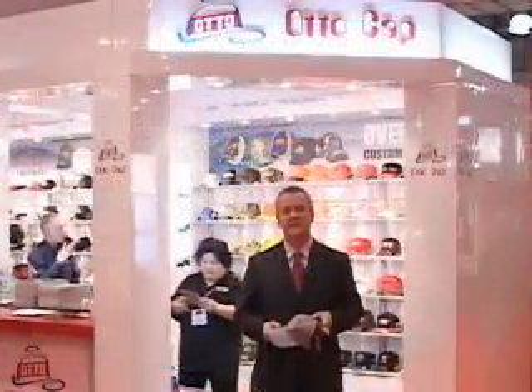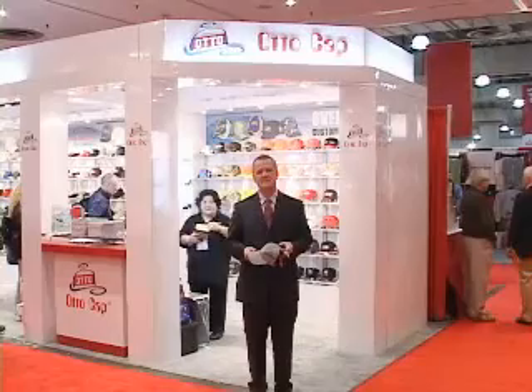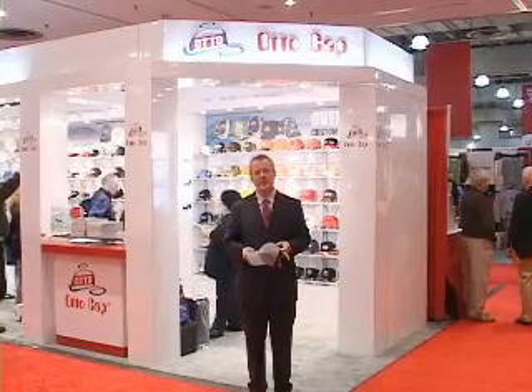Hi, this is Tim Anders, President and Chief Executive Officer of ASI. I'm at the second day of exhibitions at the ASI New York show, and I wanted to share with you just a couple of things that I thought were interesting and I found on the show floor today.